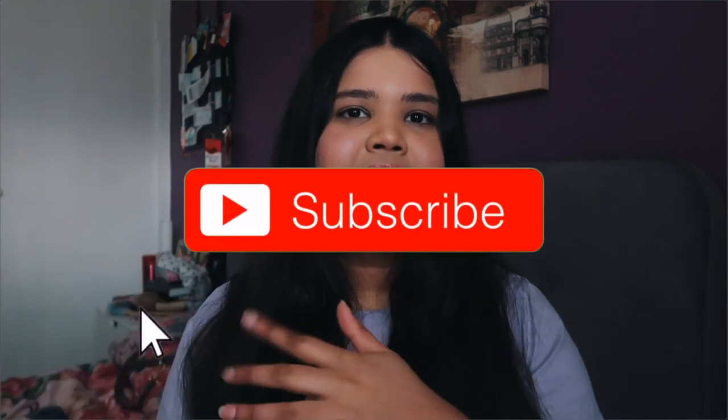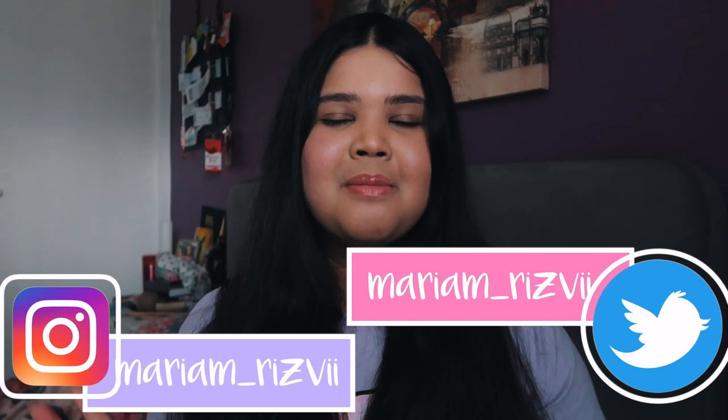Hopefully you guys enjoyed watching this video. If you did, be sure to give it a huge thumbs up and subscribe to my channel below — I post new videos every week. Go ahead and follow me on my social media as well. I'll see you guys in my next video — bye bye!